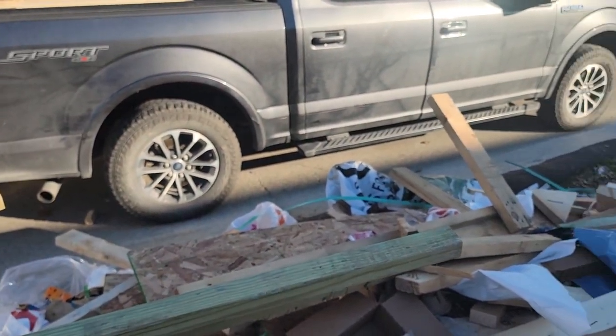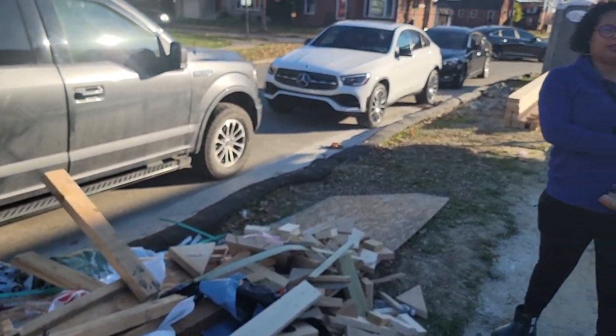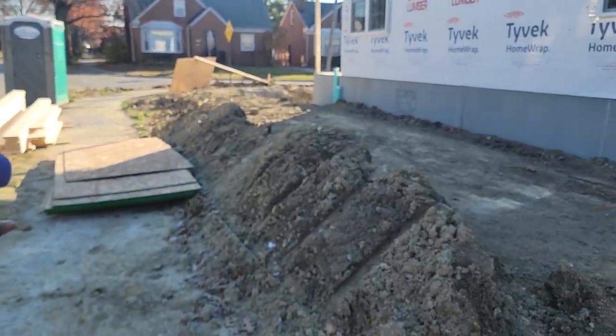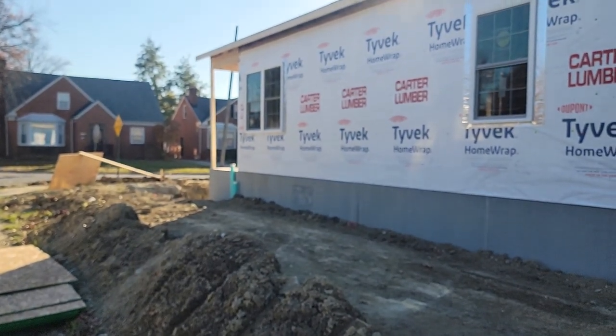This is video number six — the last video of today. Property 3851 Warrendale. November 15, 2023.